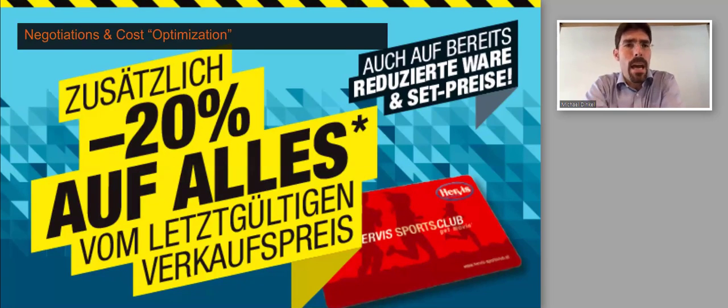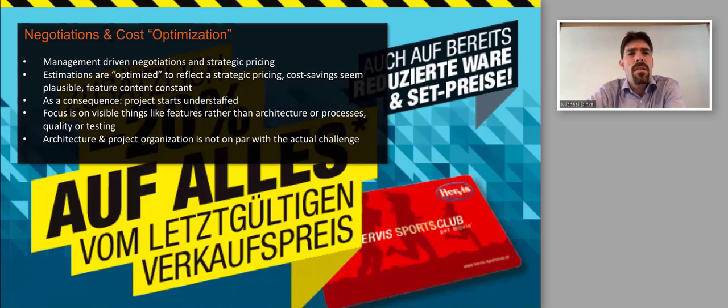In a typical automotive project, after negotiations, the project starts understaffed with a very high focus on visible features rather than architecture and processes. This leads to structural deficiencies and technical debt from day one, because the visible things are what gets attention and where staffing is focused.